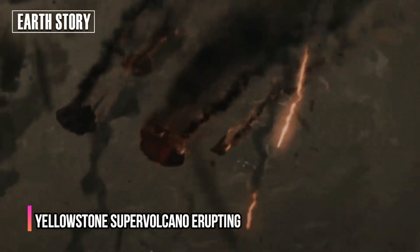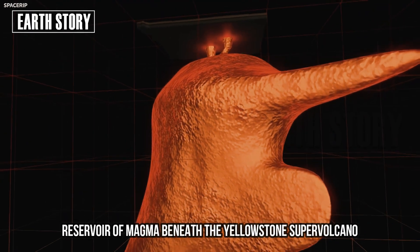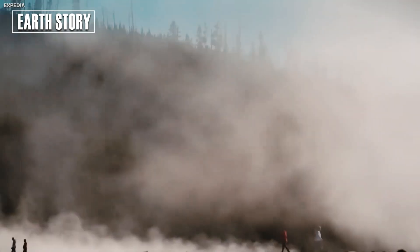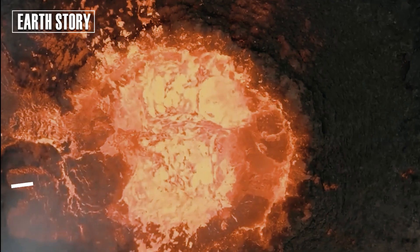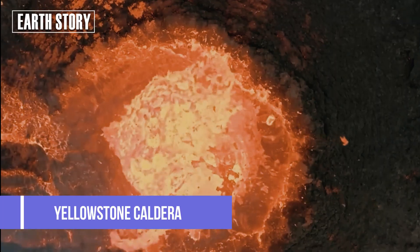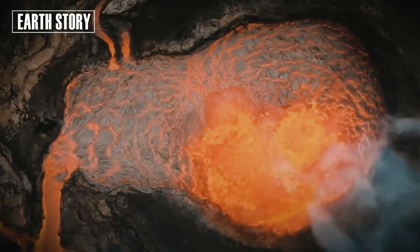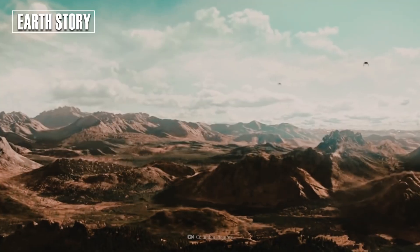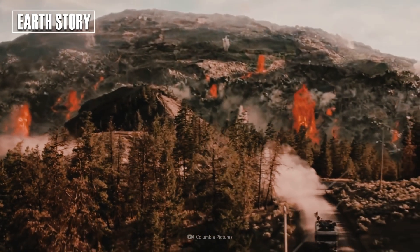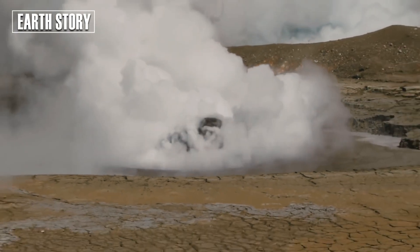A hidden lid that stopped the Yellowstone supervolcano from erupting has been discovered, as scientists raised the possibility of an apocalyptic doomsday. Scientists have discovered a hidden lid that keeps a vast reservoir of magma beneath the Yellowstone supervolcano in check. For years, scientists suspected a mysterious chamber beneath the northeastern part of the Yellowstone caldera might hold molten rock, but how deep the reservoir is or how much magma it holds has been debated. Scientists say they have now found a hidden layer of magma above this reservoir that is helping to stop the supervolcano erupting.